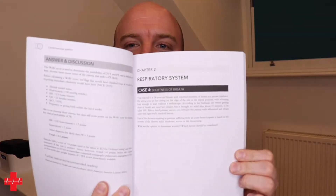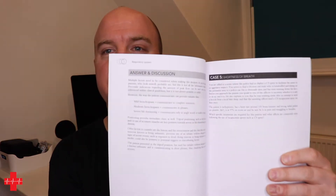This is a case-based learning, problem-based learning book, which means we'll present a case on about half a page — like you'll see here, for example, on the respiratory system. It will give you a scenario, it will ask you some questions, and on the next page you'll actually have a discussion of the case, so you can see what's going on, look at some answers, and get some ideas on what you should maybe consider.